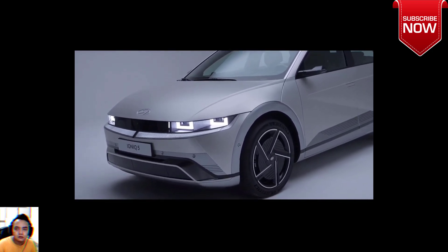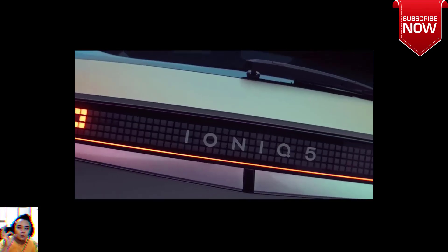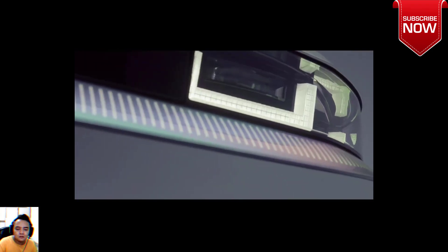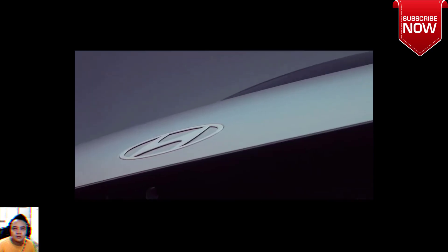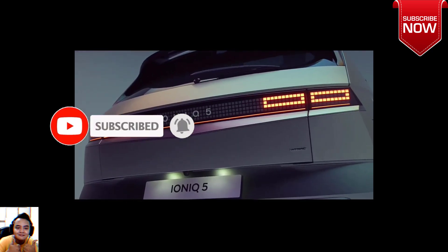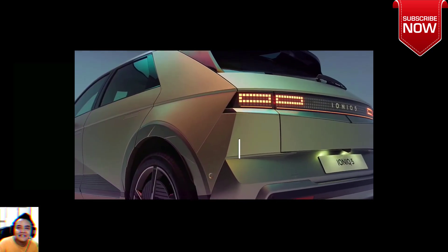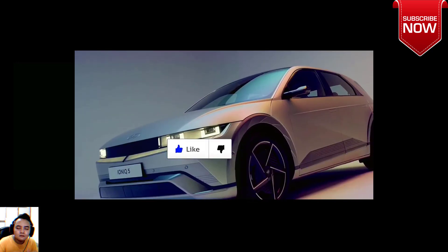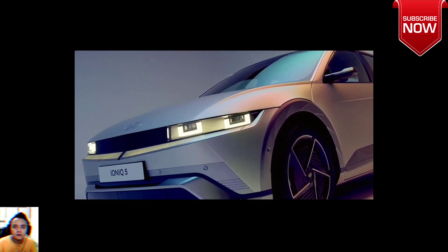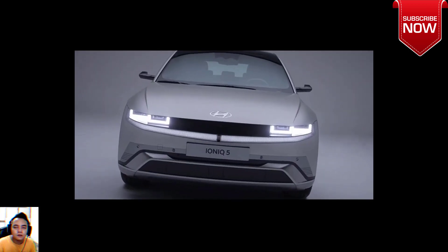The Korean automaker improved the ergonomics of the Ioniq 5 by adding a new physical button on the center console for controlling features like the heated and ventilated seats, the heated steering wheel, and the parking assist, most of which used to be inside the more complex infotainment menus. The wireless charging pad has been relocated higher, next to the vertically arranged cup holders, and the AC and infotainment controls have been redesigned for easier operation.